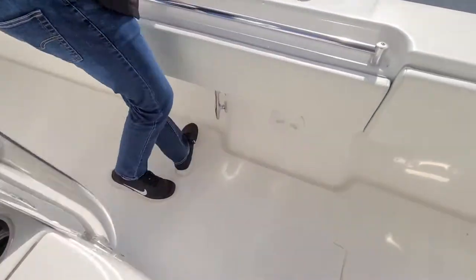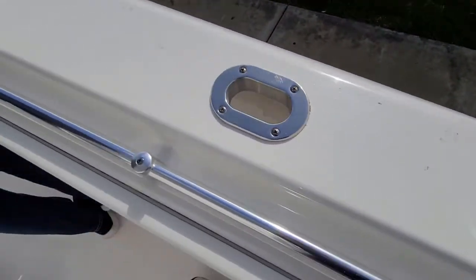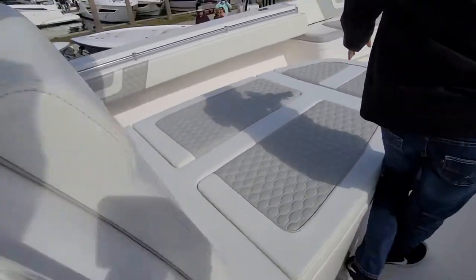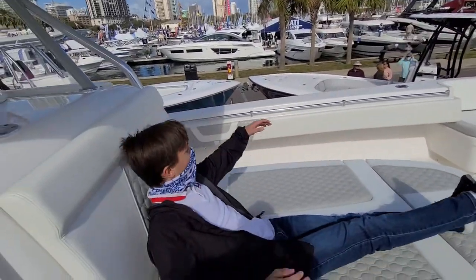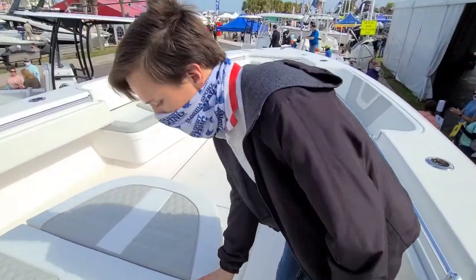As we go down the side, we got spots to store your line, gas tank, lots of cushion down the side. We got a nice big chair right here — sit back, relax while you're running. I do believe there's a cooler underneath here.